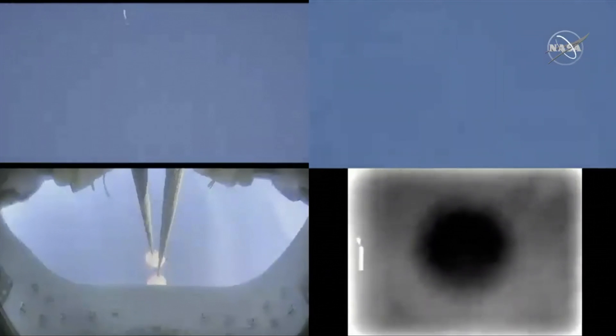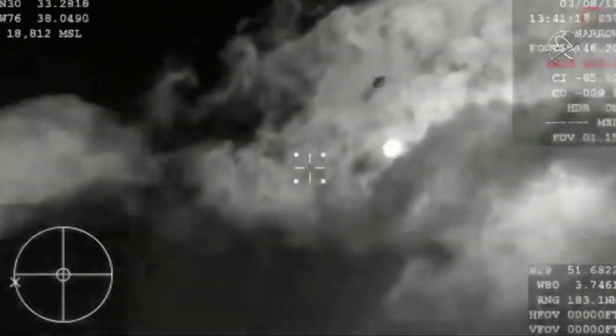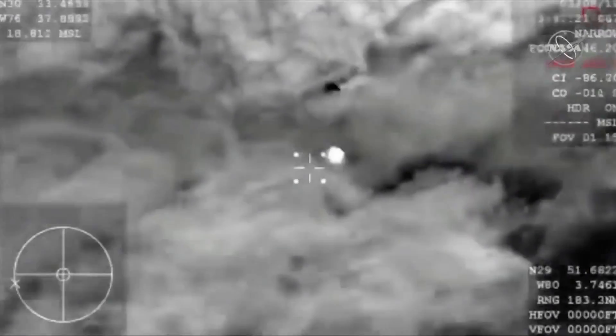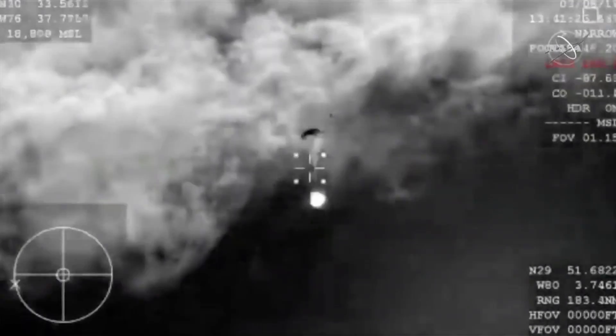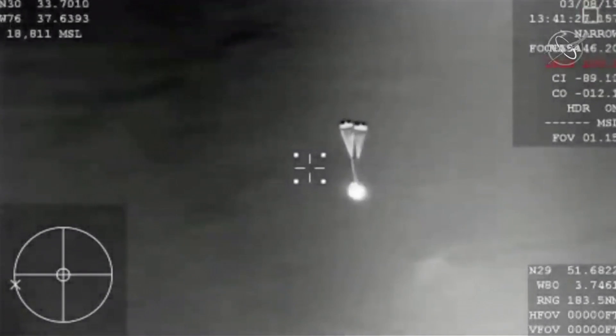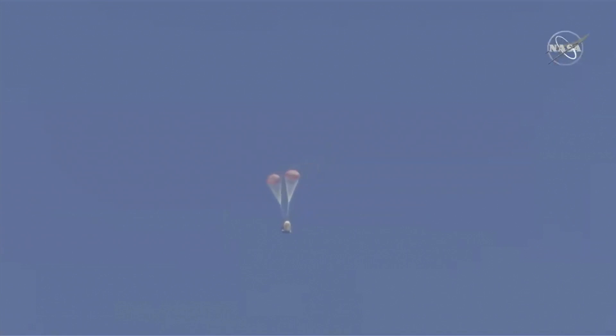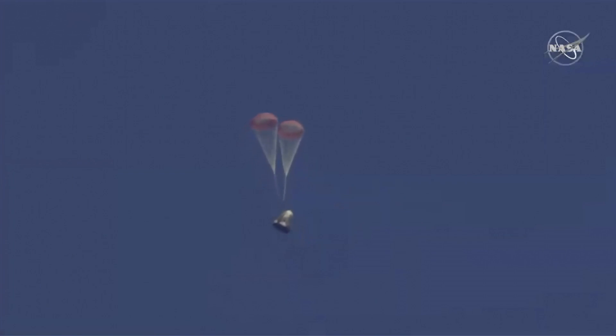We have visual confirmation of the deployment of our drogue parachutes. This is the first of two parachute deployments. Those drogue chutes do the initial slowing, and then they're ultimately going to pull out the four main parachutes responsible for really slowing the spacecraft down prior to splashdown.